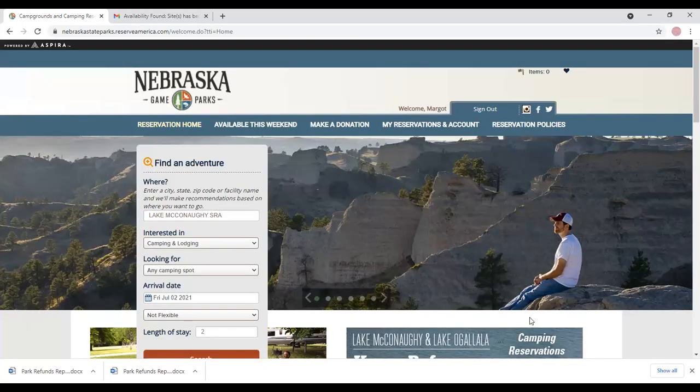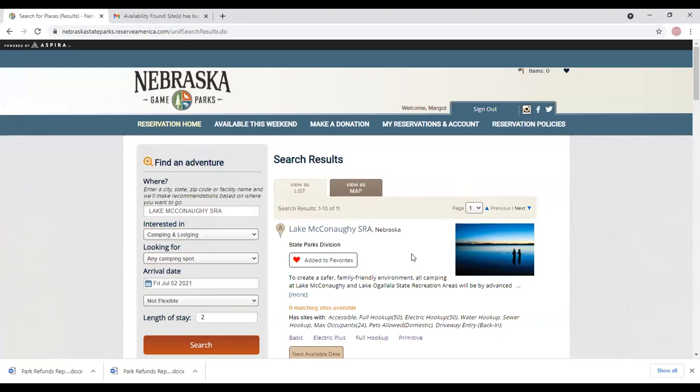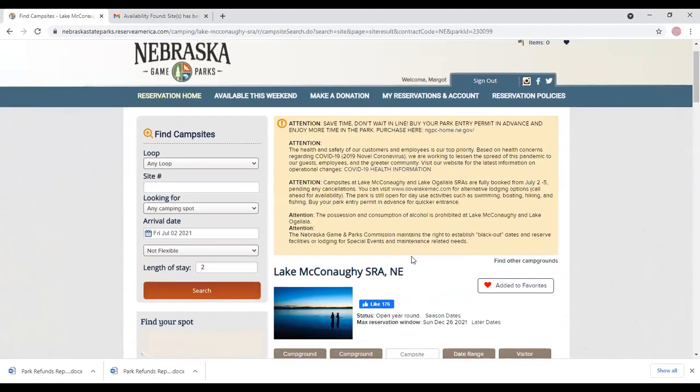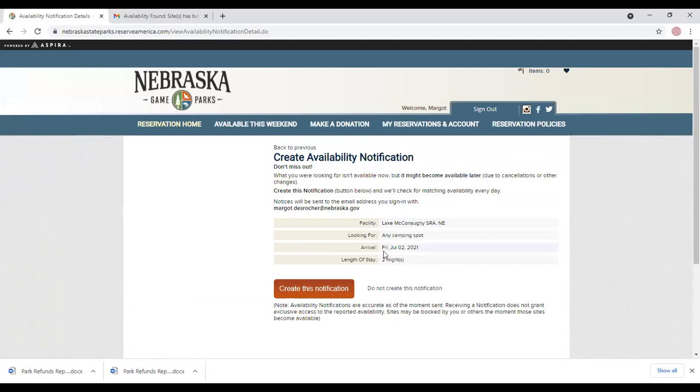Log into your Reserve America account and search for the park that you would like to stay at and the date you would like to arrive. If there is no availability at the time you would like to make the reservation, you can find other available dates, search nearby parks, or create an availability notification. What you're looking for now might become available later due to cancellations or other changes.